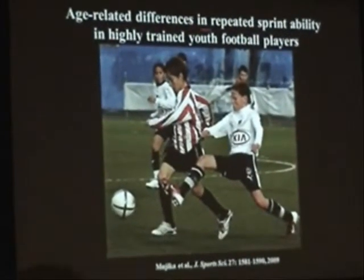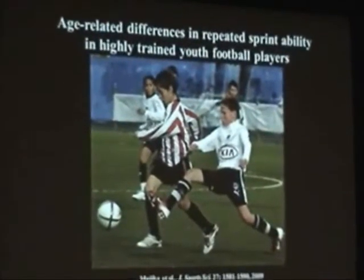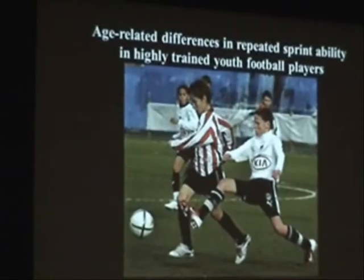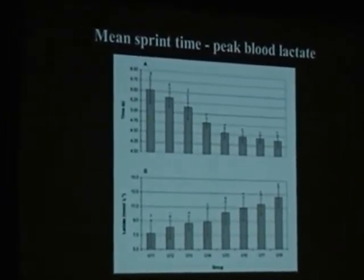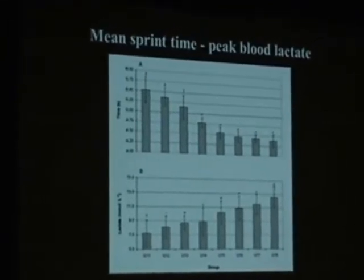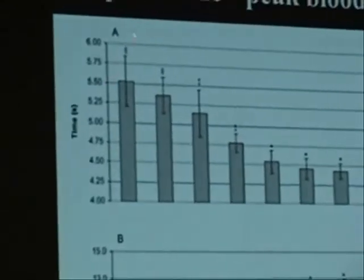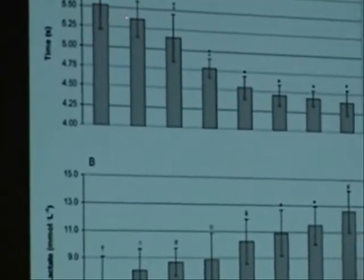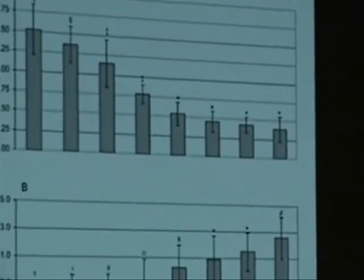Finally, another study we conducted aimed to determine the age-group differences in repeated sprint ability in youth football players. We know there is a lot of existing research on determining repeated sprint ability, but the evolution of this variable across age groups had not been described. We took all of our academic age groups and performed the same test under identical conditions. The mean sprint time showed a significant improvement from younger groups up to the under-15 group, and then a stabilization of performance.